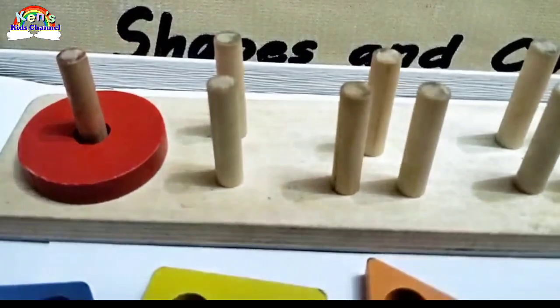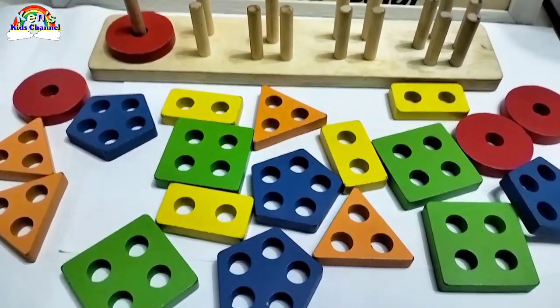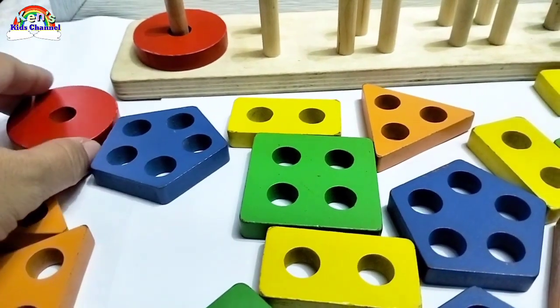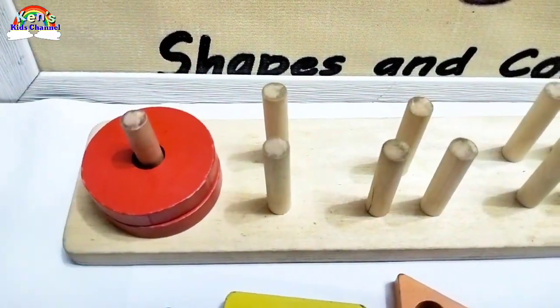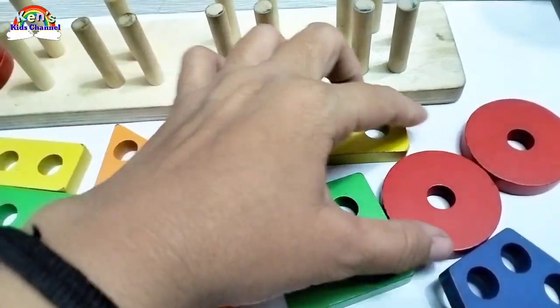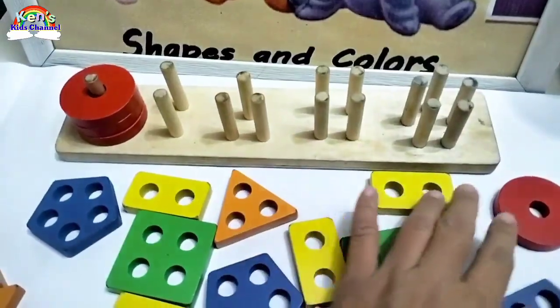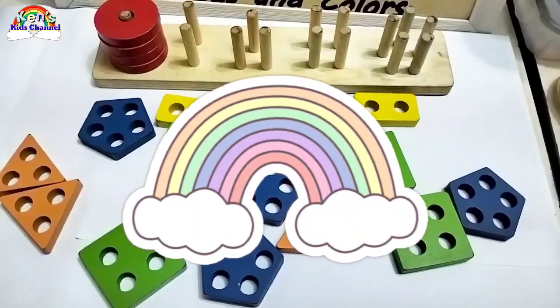Wow! Good job! Can you help me find more circles? Here is another circle. And another circle. And another circle. Good job!